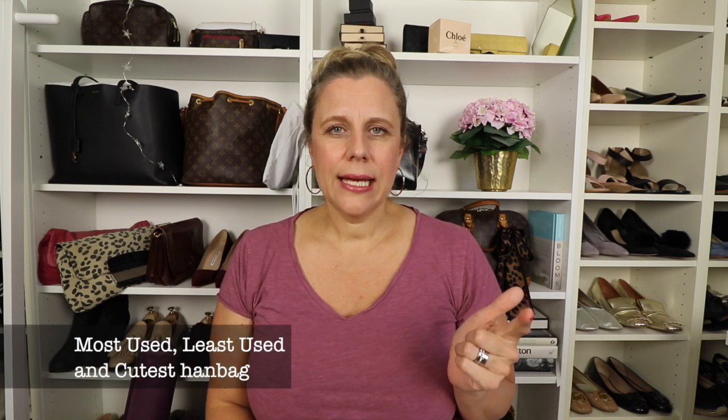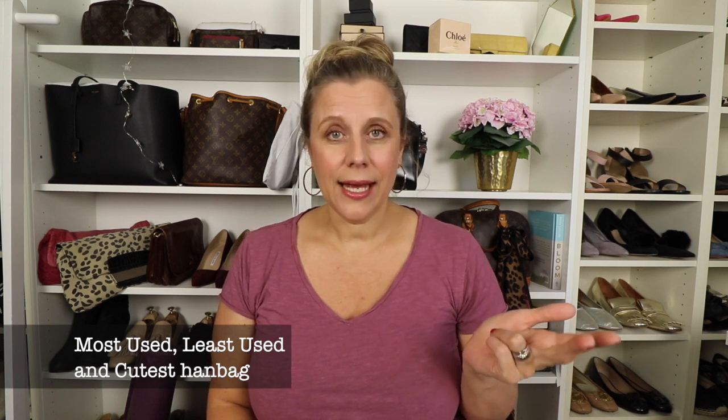Today we're doing a tag video. This tag was created by the lovely Coffee with Nadia and it's called 'Most Used, Less Used and Cutest Bag Tag.' That means I will show you three bags today. Before we start, I just want to say this is not a luxury bag tag or anything — it's just your most used, less used, and cutest bags. They don't have to be designer bags.